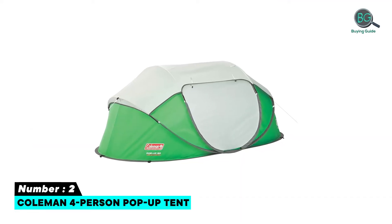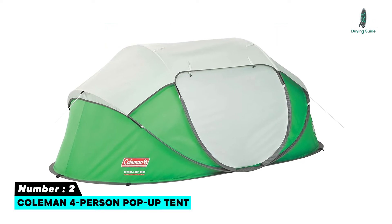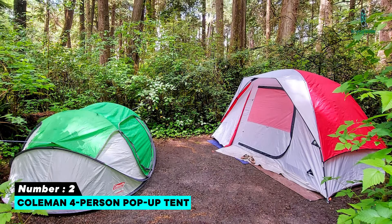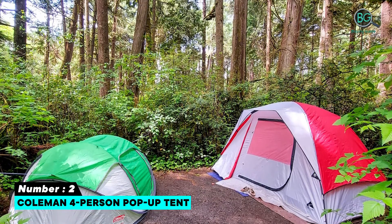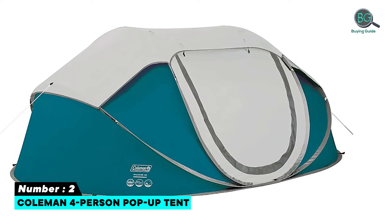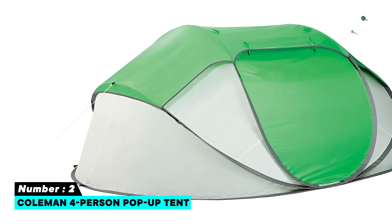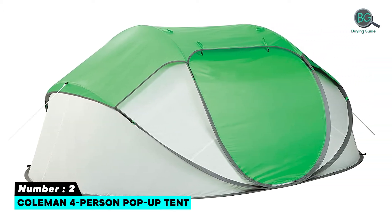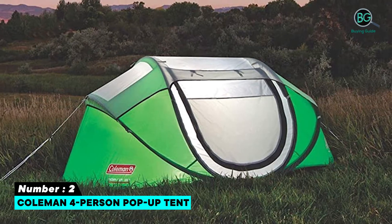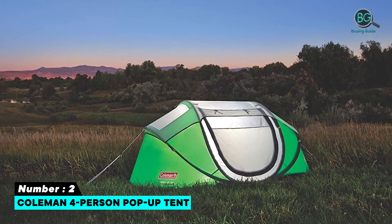Number two: Coleman Four Person Pop-Up Tent. Features: pre-assembled poles for easy 10-second setup, taped floor seams to help keep you dry, multi-position rain fly for the perfect balance of protection and ventilation, passive flat for easy storage, two storage pockets to organize your gear, 185T 68D fire and water-resistant polyester fly, waterproof floors and taped floor seams, multi-position rain fly protection, strong frame, zipper protection, and storage pockets.